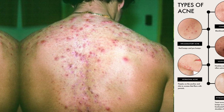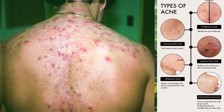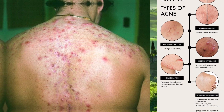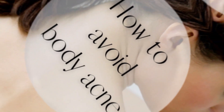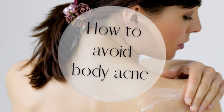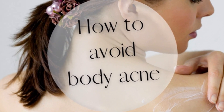In this presentation, we will explore the causes of back acne, natural remedies for treating it, and preventive measures to maintain good skin health. We will also discuss how to treat back acne scars using natural remedies. By the end of this presentation, you will have a better understanding of how to achieve clear and healthy skin on your back.